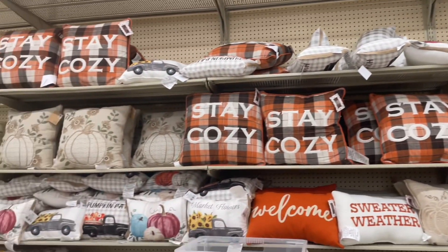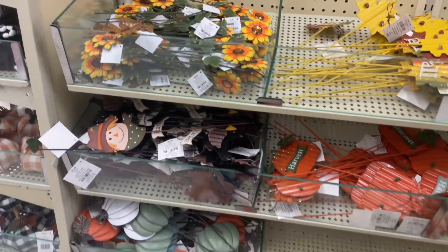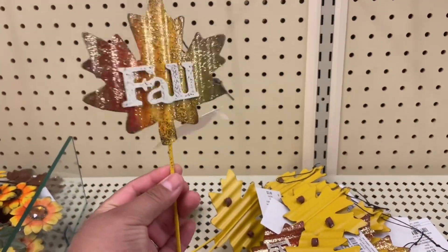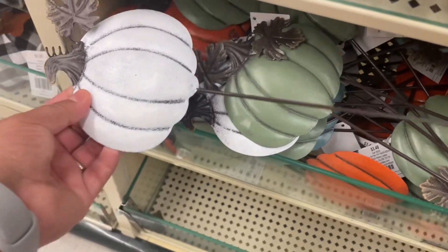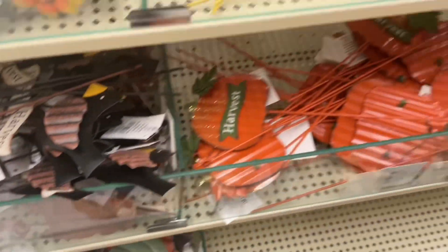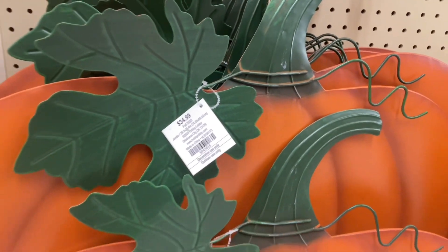They've also started putting out some pillows. I love the orange 'Welcome' one and the neutral one — it's so cute. For more single pumpkin-style picks, they have ones that say 'Fall,' 'Harvest,' and a scarecrow, available in white, green, and orange. They also have yards of material to use and this huge pumpkin for $34.89, which I think is a really good deal.